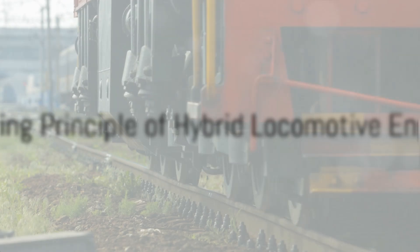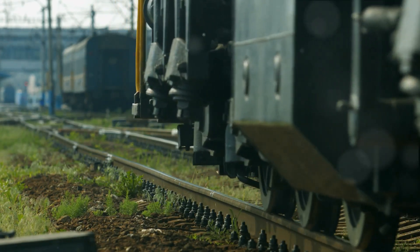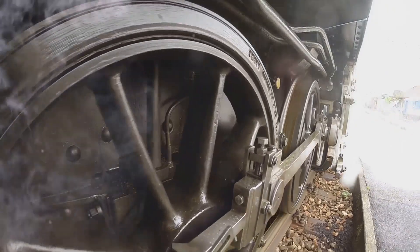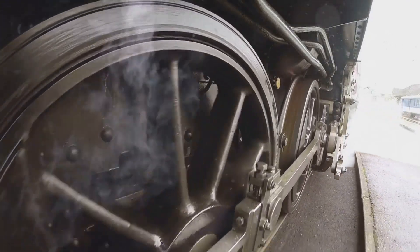Just imagine a regular diesel locomotive. It burns diesel fuel to power an internal combustion engine. That engine, in turn, drives an electric generator. The generated electricity is then used to power electric motors, which drive the locomotive's wheels.